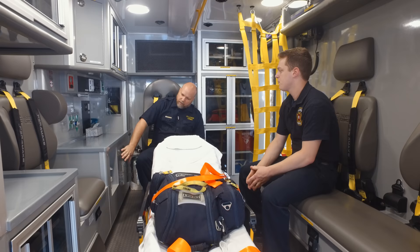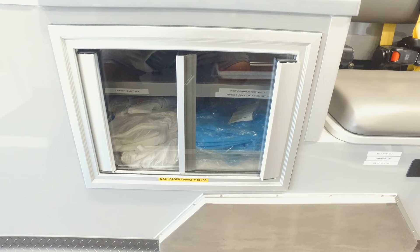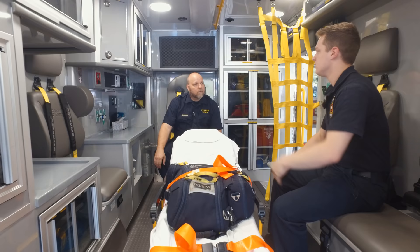In the lower cabinet in the corner, we have our PPE — infection control stuff like gowns, Tyvek suits, and stuff like that in case we need to isolate ourselves.